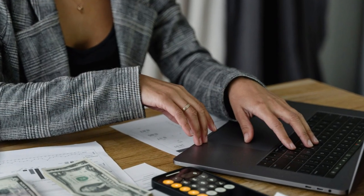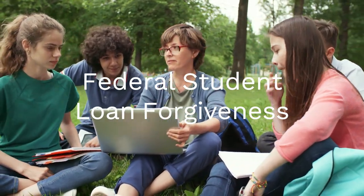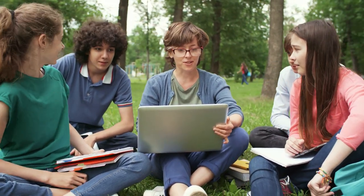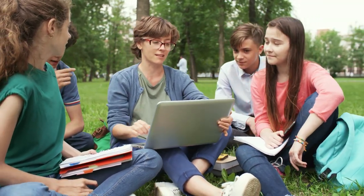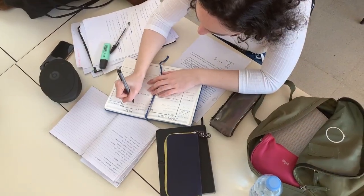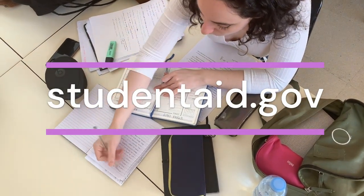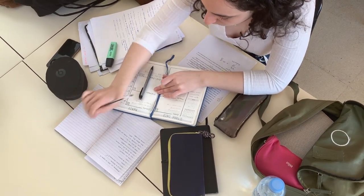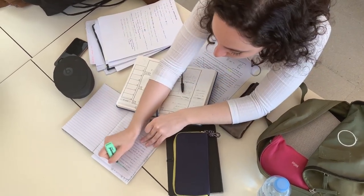Before we begin, it's important to check if you qualify for student loan forgiveness. Programs like Public Service Loan Forgiveness can wipe out your remaining debt if you work in qualifying jobs and make consistent payments. Here's how to check: go to the federal student aid website studentaid.gov, enter your loan details, and see if you're eligible. It's super simple and can save you thousands, so don't wait. Take a few minutes today to see if you qualify and start your journey to financial freedom.